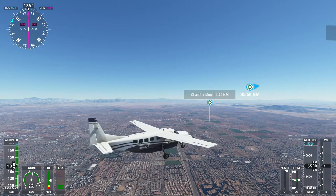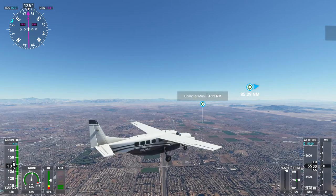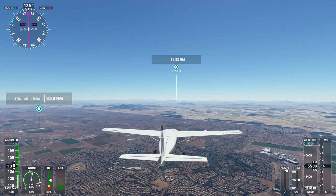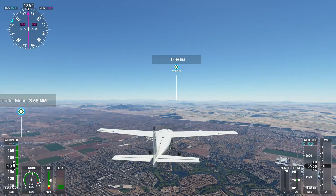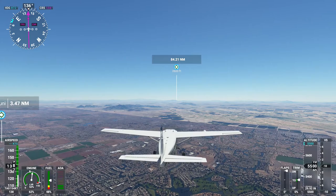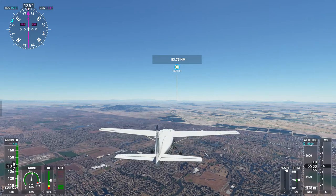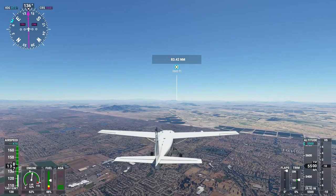Looks like it just goes on and on and on. I'm not sure what the main industry is in Phoenix — maybe technology, I'm not sure. There's clearly a dark and a light section in the land, but my guess is that those are two separate satellite photos, maybe taken at different times.